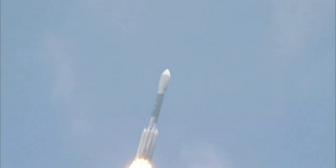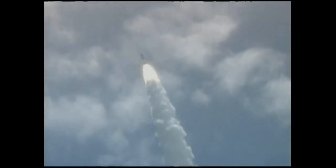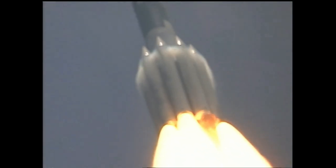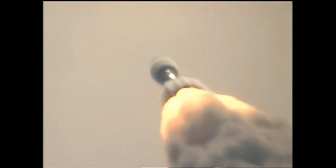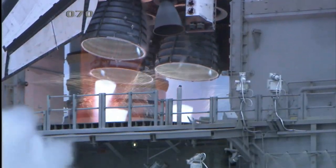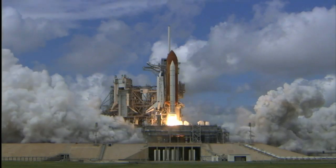Each type of rocket has its own unique strengths and weaknesses, and the choice of rocket for a particular application depends on a variety of factors, including payload, distance, speed, and other requirements. There are also other types of rockets, including nuclear and electric rockets, which are still in the experimental phase of development. Researchers have been exploring these new types of rockets that could potentially revolutionize space exploration.